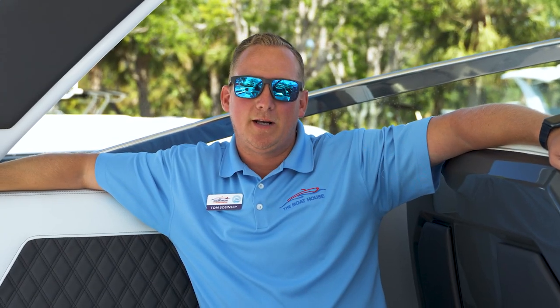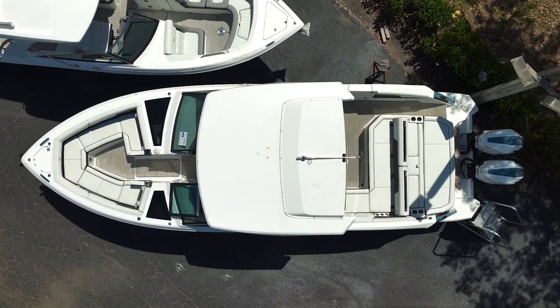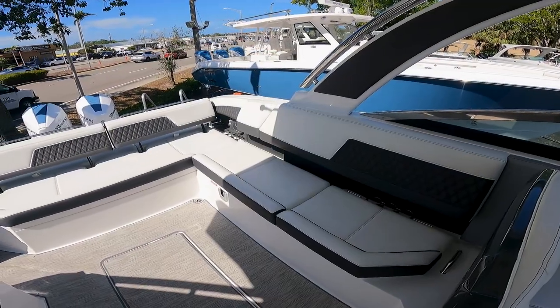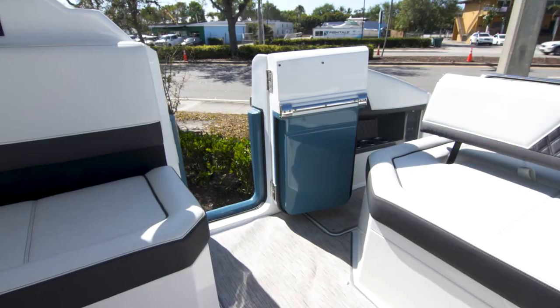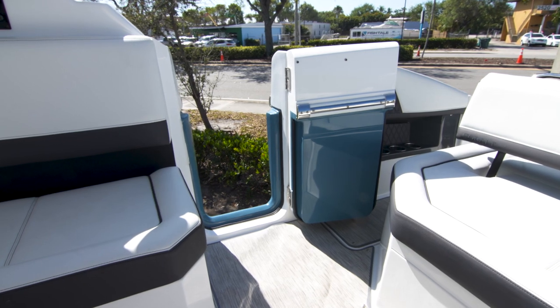Now that we're in the cockpit, I want to point out how much space is in this Cobalt. This has a 10 foot 6 beam, which is going to give you plenty of space for your passengers, plenty of room to move about, and give you all that enjoyable entertainment you're looking for. Another fantastic feature on this boat is the side dive door, which will give you easy access for your docks, restaurants, or even jumping in the water for a swim.